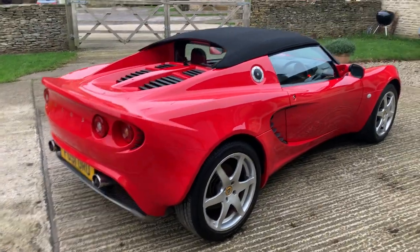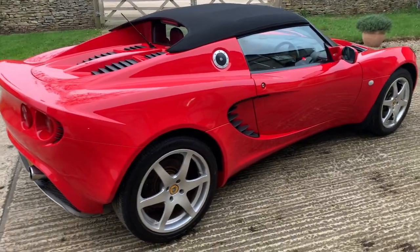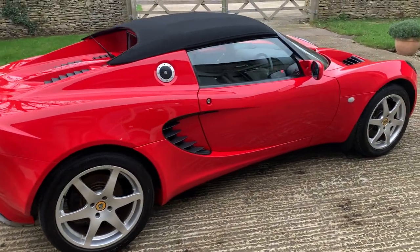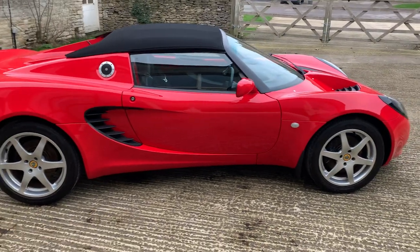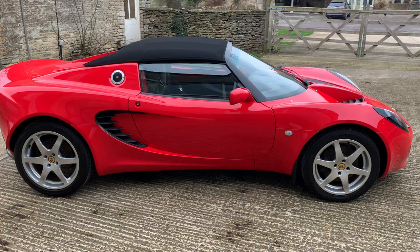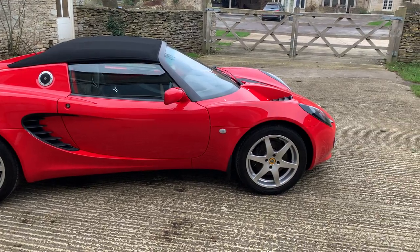The car is going to Williams, our local Lotus dealer, in January — the first week of January — and it will be getting a full inspection and whatever they recommend in terms of service or maintenance. So it's likely to be a C service to bring it fully up to spec.